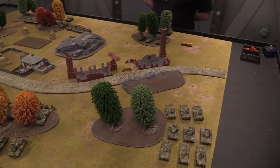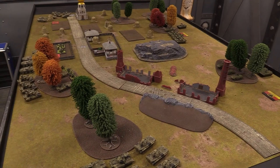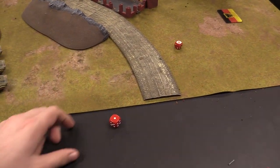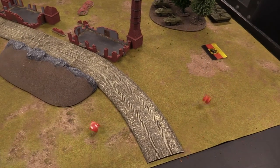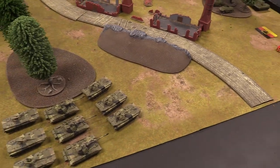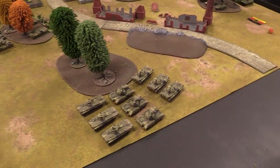We roll off to see who takes first turn — highest dice must go first. After a re-roll it comes out five to one, and it looks like the Finns are taking the initiative.